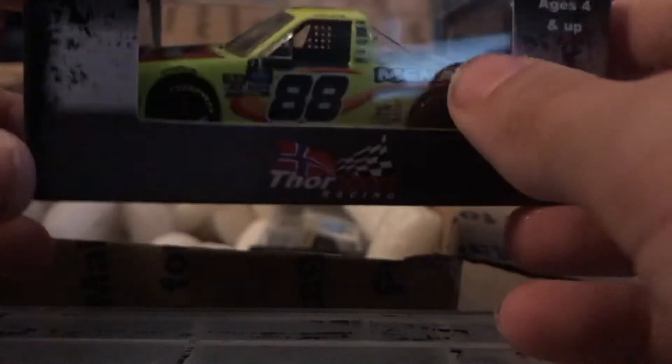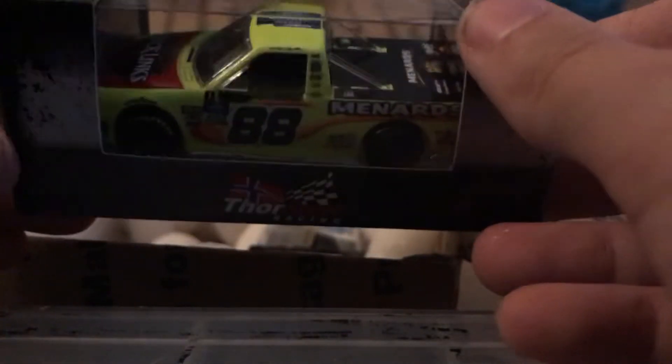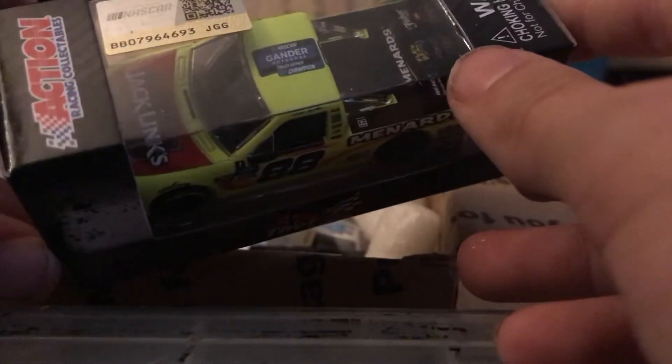Here's Matt Crafton's 2019 Jack Links Menards Gander Outdoor Truck Series championship truck Ford F-150.